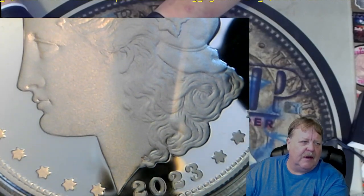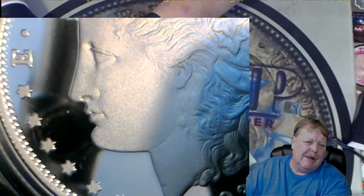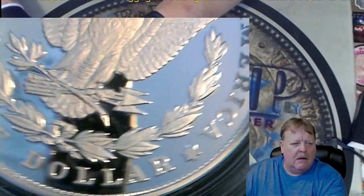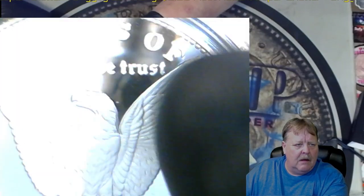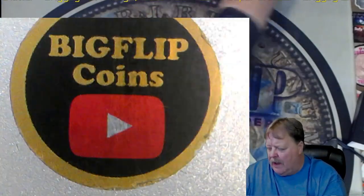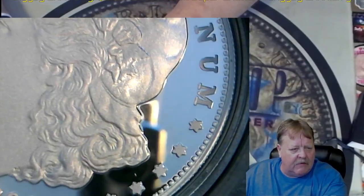I think they should have made the eyes a little better, and the little lip thing. But so far these are all looking really nice. I have to go back and get the best of the best, but out of these five Morgans I don't see an issue with any of them.